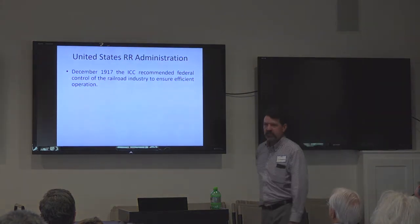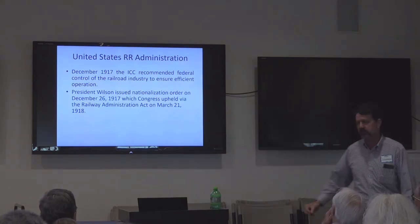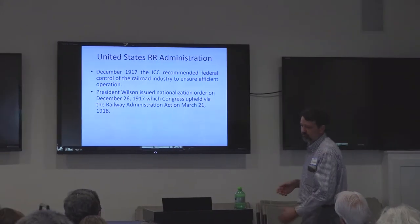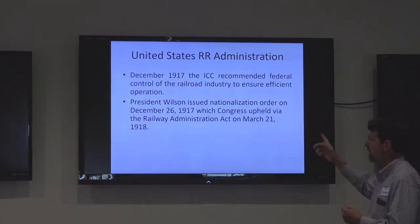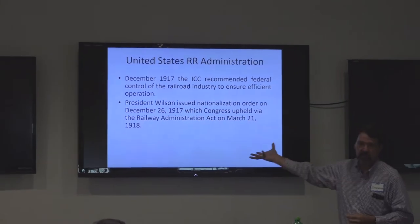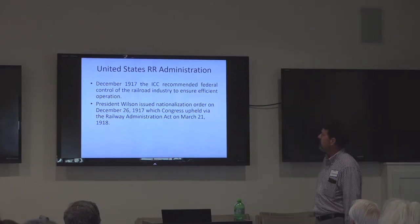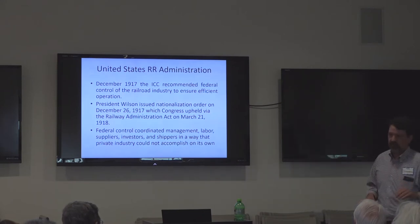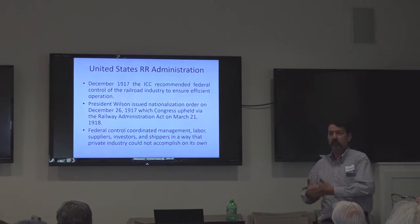In December 1917, the Interstate Commerce Commission recommended federal control of the railroad industry to ensure efficient operation. The railroads had formed a board trying to coordinate things, but the Attorney General told them he wasn't going to overlook the anti-pooling law. Rather than face legal penalties, the railroad executives basically said: you, the government, need to take over this responsibility because we're going to fail at this. Sure enough, President Wilson issued that declaration on December 26, 1917, which Congress ratified a few months later in March 1918. What was originally supposed to be federal oversight ended up being full federal control — the federal government really had to operate the railroads.